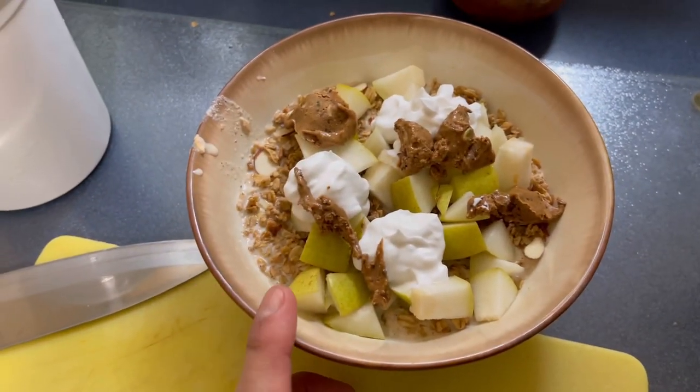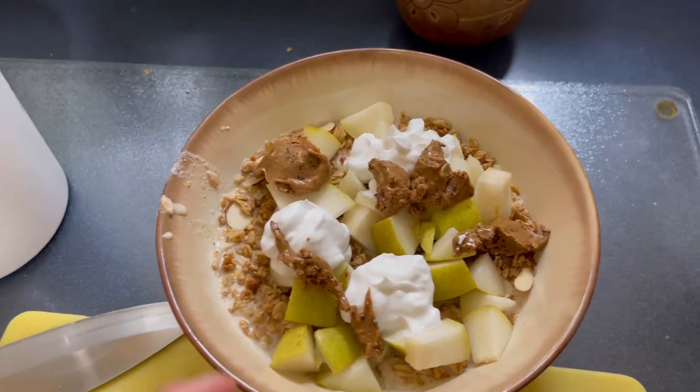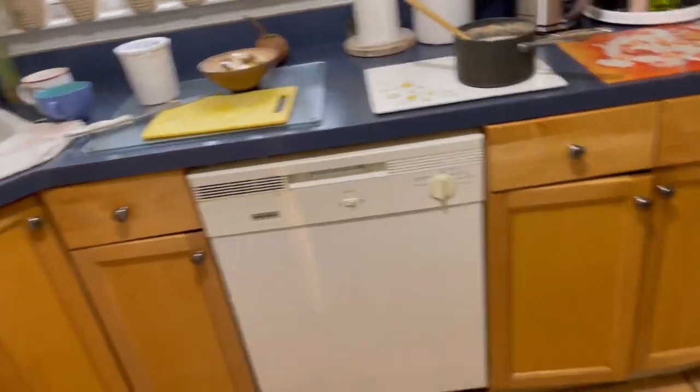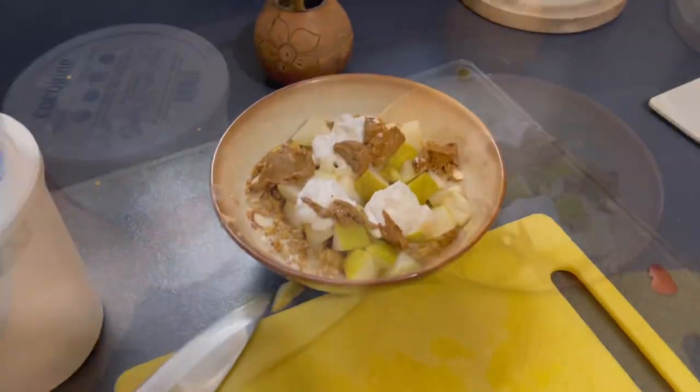Now we're gonna have it with pears — a pear that was starting to go bad, I cut out the good parts — coconut yogurt, mixed nut butter, granola. And like I said earlier today I had a juice this size — it was a mighty greens juice: apple, lemon, charred kale, collards, spinach.